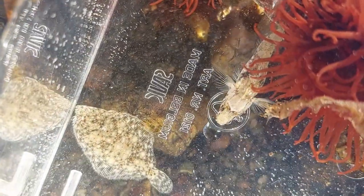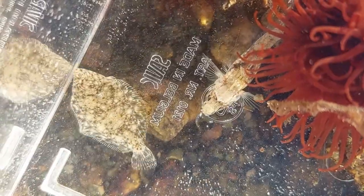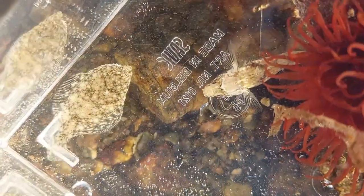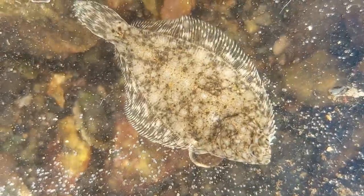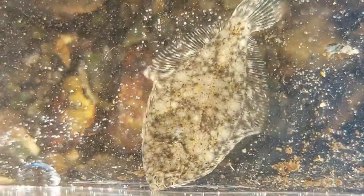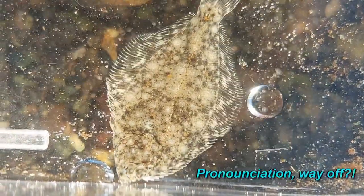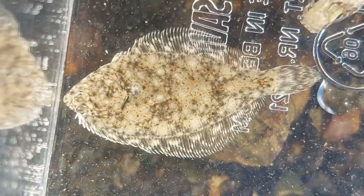I did manage to catch both a goby and the little flounder you saw earlier. I believe the flounder is a European flounder because of the straight line you can see on its back. It could also be a small European plaice — I'm not sure. It's difficult to say for sure when they're this small.